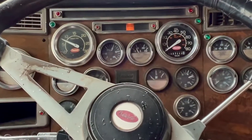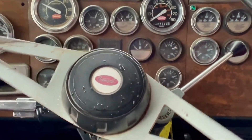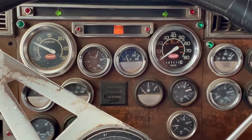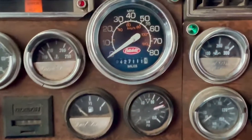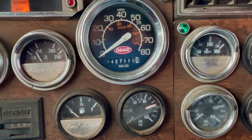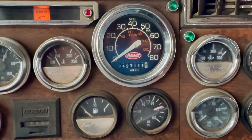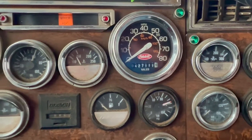This is a 1988 Peterbilt 378, and it actually seems to be in really nice condition. It's got a remanufactured Cat 3406 in it. I don't know if the miles are correct, and the owner doesn't know either. He bought it from Peterbilt and they haven't changed out the odometer, so this is the odometer that was in it when he bought the truck.